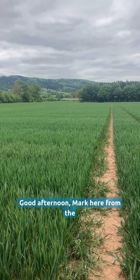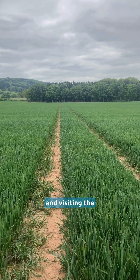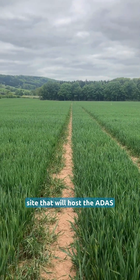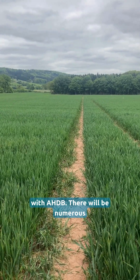Good afternoon. Mark here from the RL team. Today I'm in Herefordshire visiting the site that will host the ADAS Open Day in collaboration with ASTB.